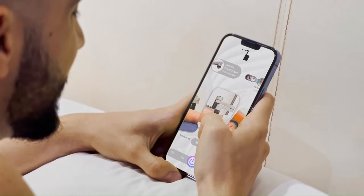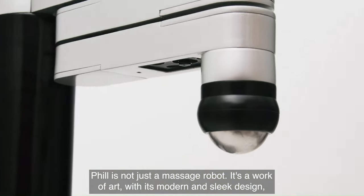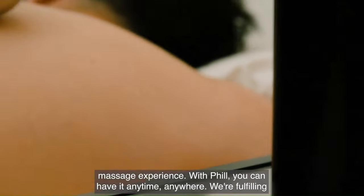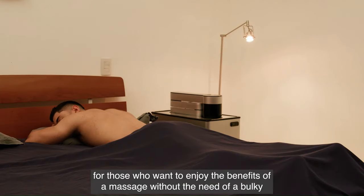Phil is controlled by a mobile app that allows you to select the massage pattern, intensity, and duration. You can also use the app to track your massage history and see how often you use Phil. Phil is currently available for pre-order on Indiegogo, with an estimated retail price of $1,999.